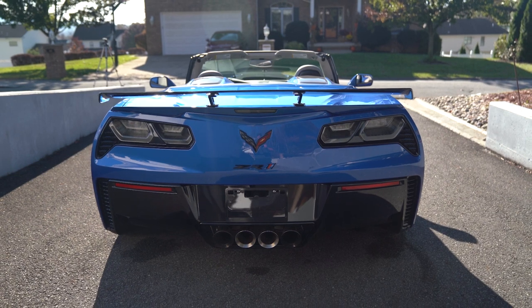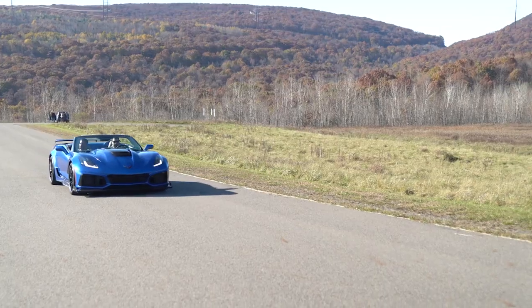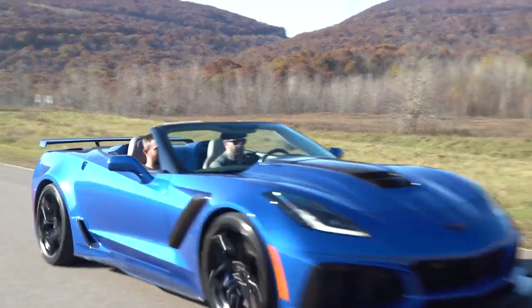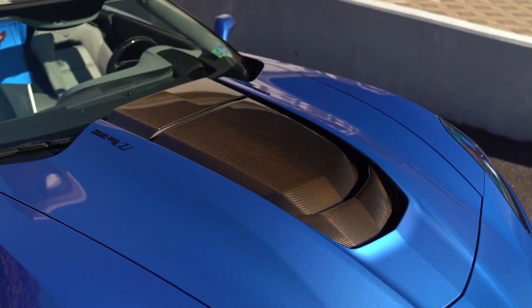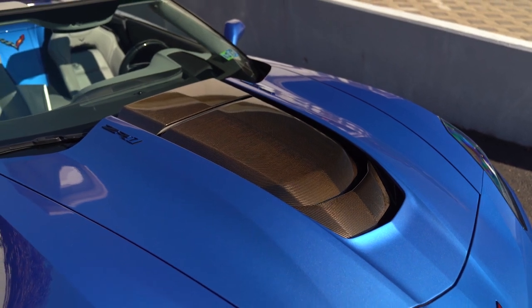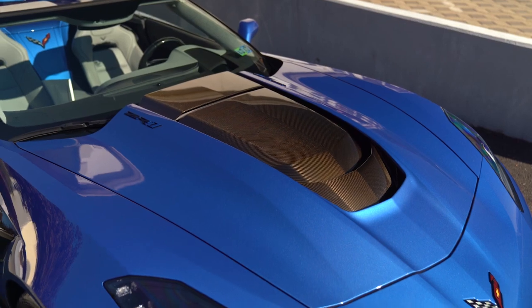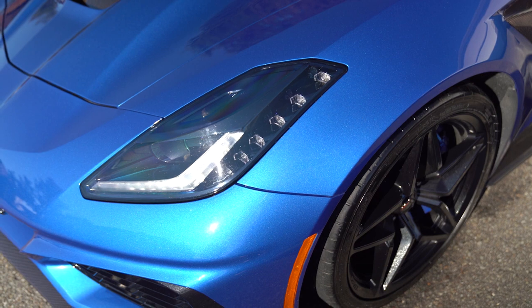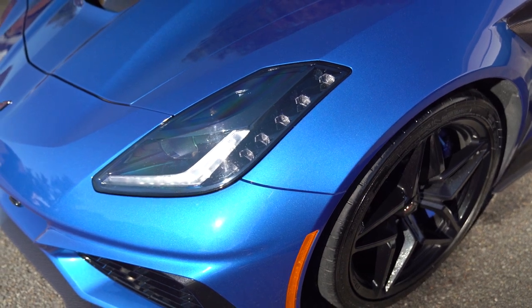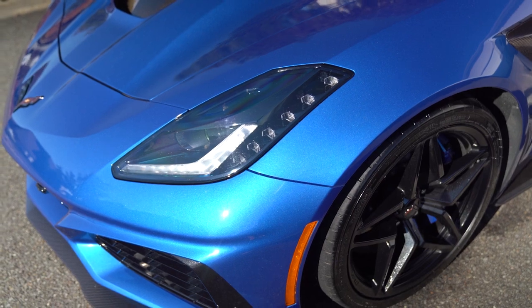You have your exhaust in the back with the four pipes — same exhaust system as the coupes — so you will have your Sport, Touring, and Track modes. You don't lose anything, and that's what's really cool about the ZR1: if you go from a coupe to a convertible, you're not losing any horsepower or power. You still maintain everything that you would have in the coupe.